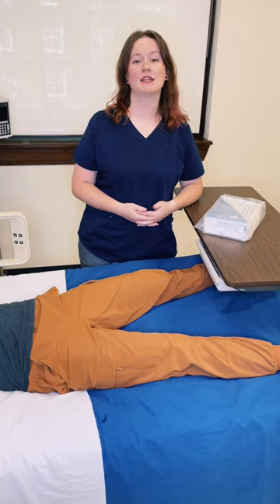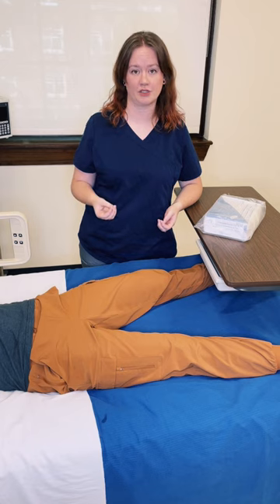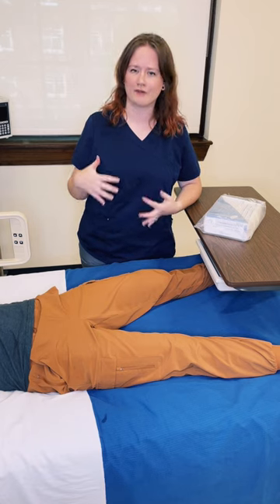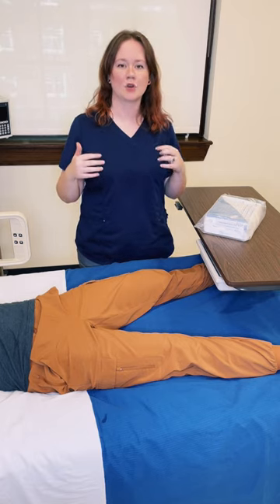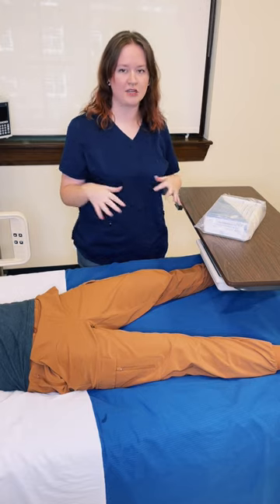Here's your quick public service announcement about being in the correct place for different procedures. Especially with newer learners and newer nurses, I feel like there's some discomfort in taking up space and verbalizing what you need, so they end up on the wrong side of the bed for certain procedures.